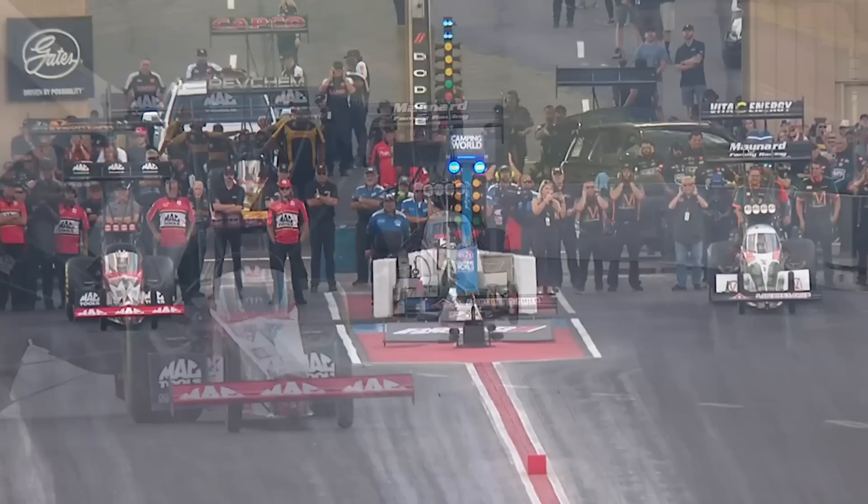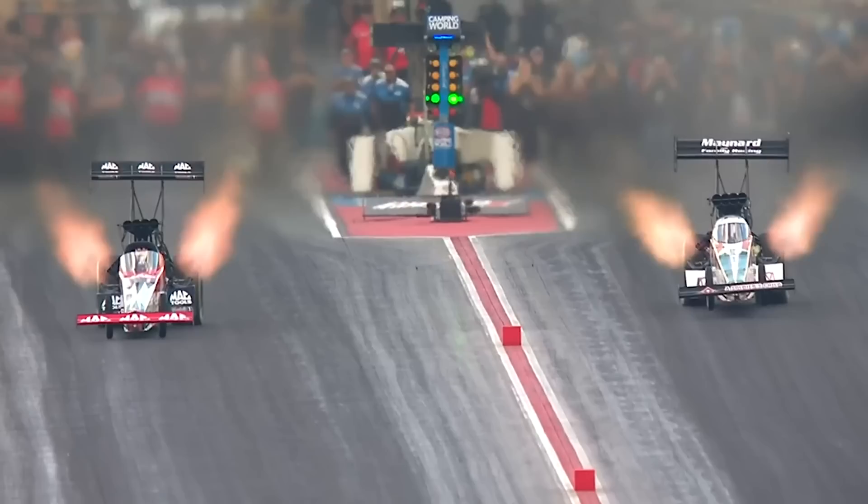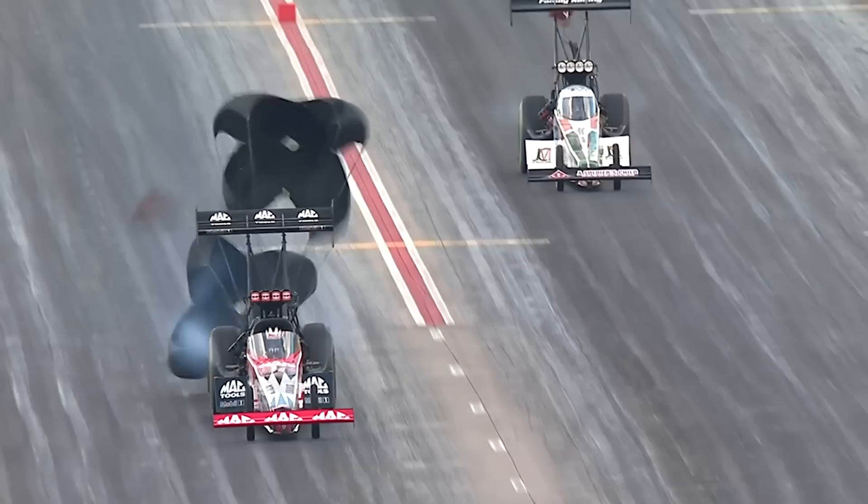Sunoco Vision, NHRA.TV instant replay. I got my eyes on Tony Schumacher's machine. Look at that — that's what I'm looking for. I caught it out of the corner of my eye. That thing went up, up, and away. Tony getting off the throttle and saving that thing.